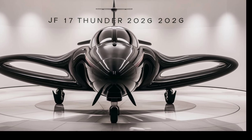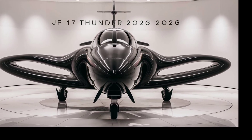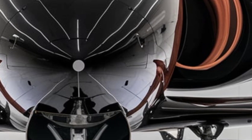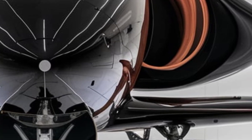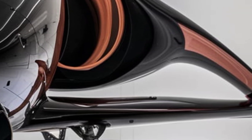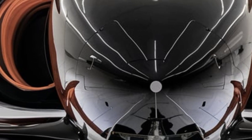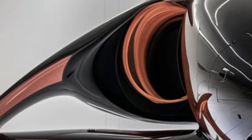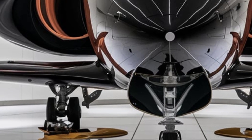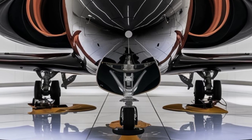Inside the cockpit, the 2026 JF-17 Thunder features a more modern and pilot-friendly design. The traditional analog instruments have been replaced with a fully digital glass cockpit, including high-resolution multi-functional displays. These provide real-time flight data, weapons status, and radar tracking information, allowing pilots to make quick and informed decisions. The heads-up display (HUD) has been improved for better visibility and clarity, ensuring that critical flight information is always in view.